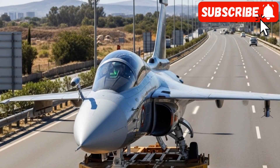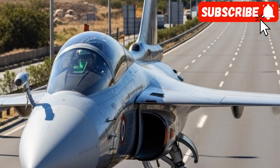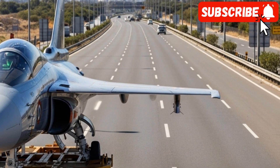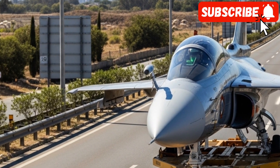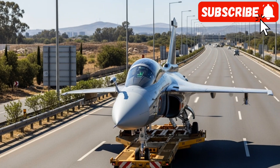Strategic importance — the backbone of the IAF. The HAL Tejas MK2 is not just another fighter jet; it is a strategic asset for India. Its primary role will be to replace the aging fleets of Mirage 2000s, Jaguars, and MiG-29s in the Indian Air Force.